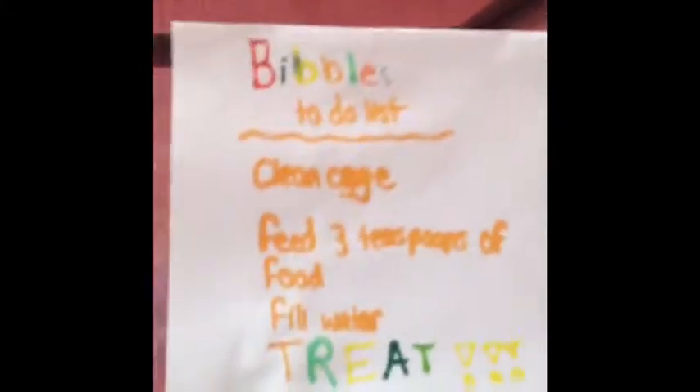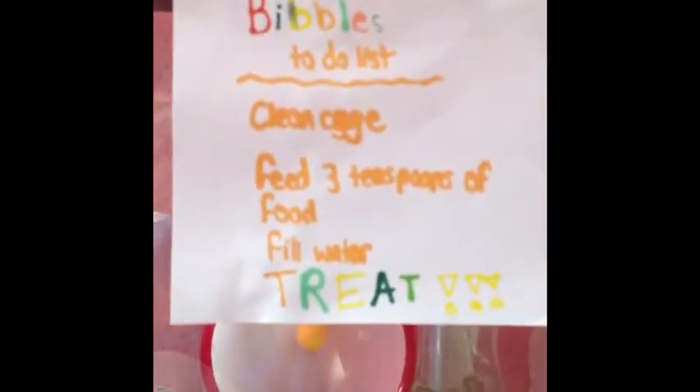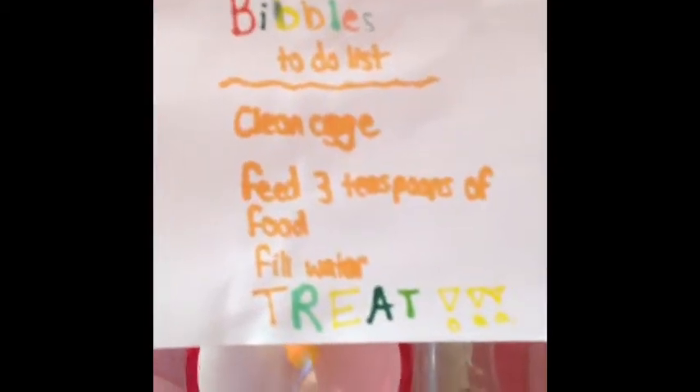First thing I want to say is her to-do list — I cleaned her cage yesterday but I didn't make a video on it. I was going to but then I forgot to. And her bibble is the great sign.